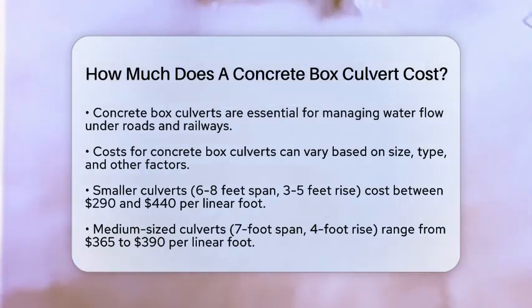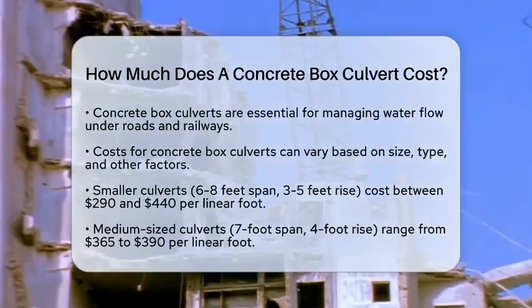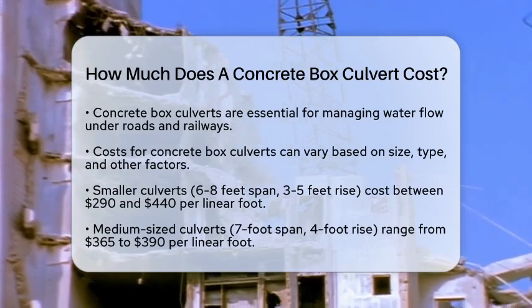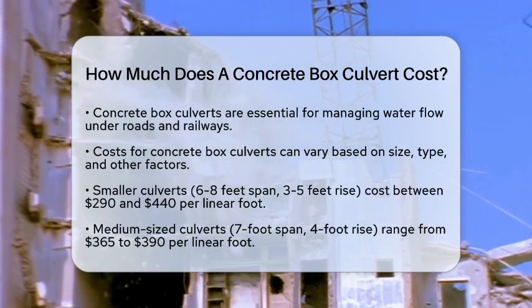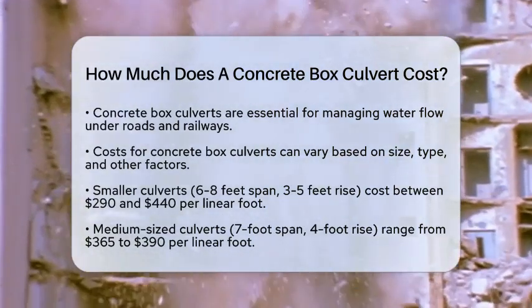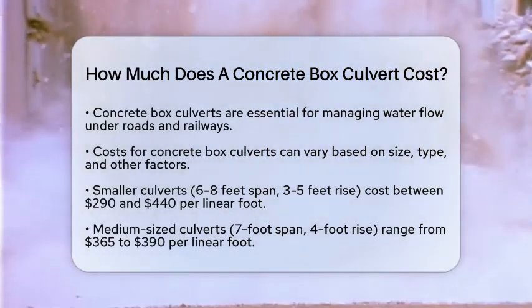Concrete box culverts are either precast or cast in place, and their price can vary significantly based on several factors. First, let's talk about size. Smaller culverts, typically with spans of 6 to 8 feet and rises of 3 to 5 feet, usually cost between approximately $290 and $440 per linear foot.